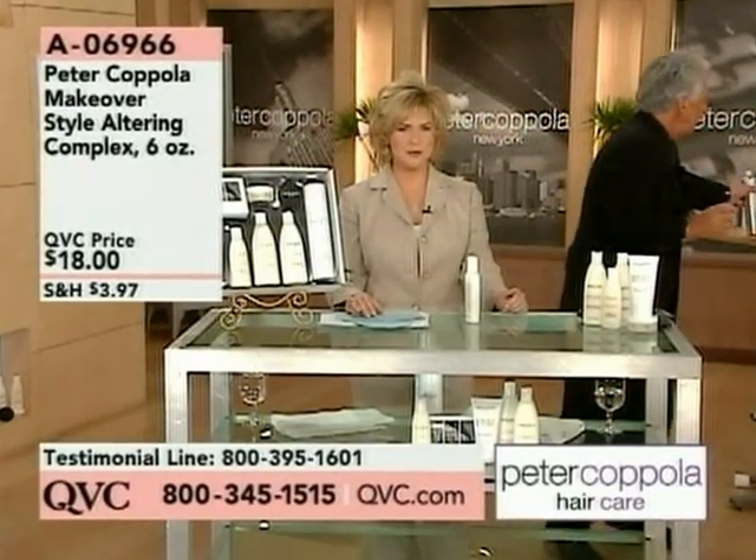We've got a before and after of me, so here you go. This is the real Krista. On the before side, we're gonna lock it in with our today's special value, and then this is the look you can get by using the makeover. Just rub a little in your hands, put it right into your dry hair, and you're good to go.